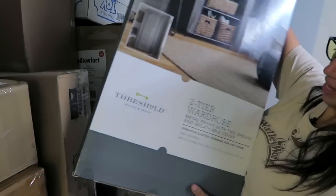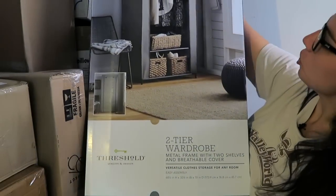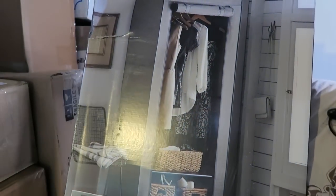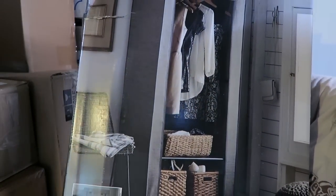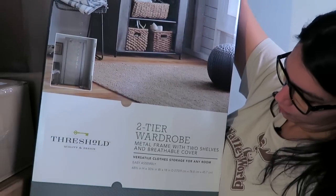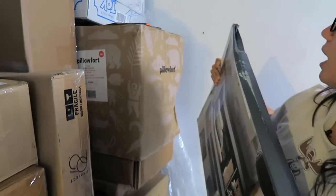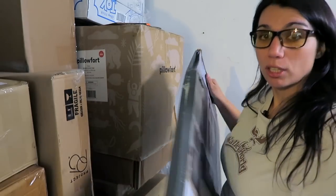Right here on top is a two-tier wardrobe — one of those standalone closets with a metal frame, two shelves, and a breathable cover. The box looks in really good shape and doesn't look like it was opened.